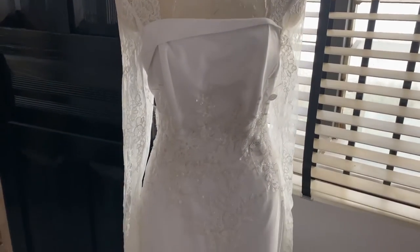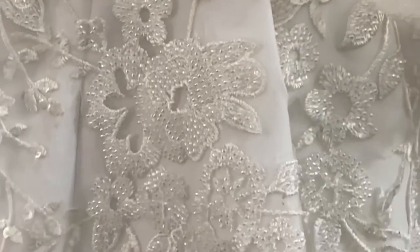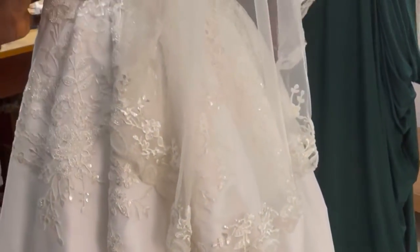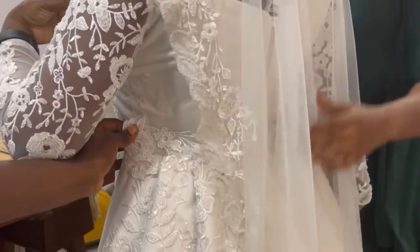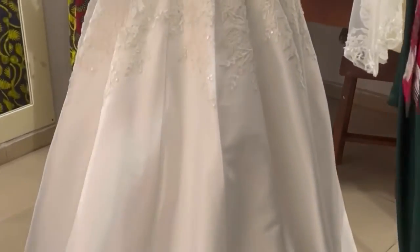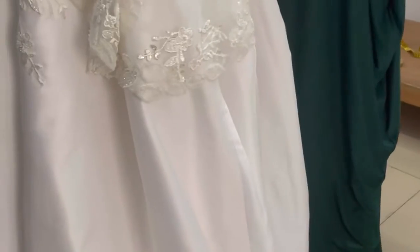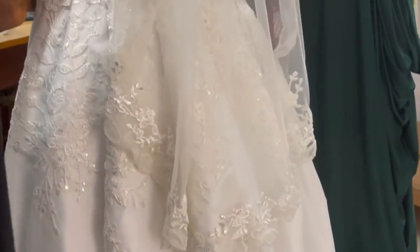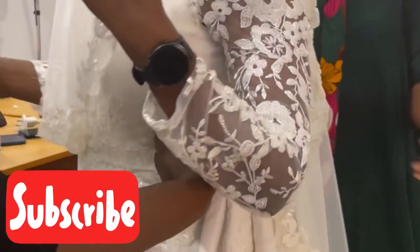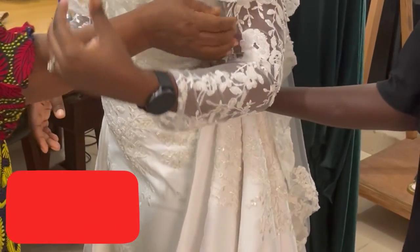This is how the dress is turning out — we've put together the dress as you can see. This is the train, and this is the veil. We got two yards of net fabric to make the wedding veil. Basically all of that was used — every other thing is just minute details but these are the major fabrics we used to make this wedding dress. The lace on the wedding veil was cut out from the lace we got from the market.